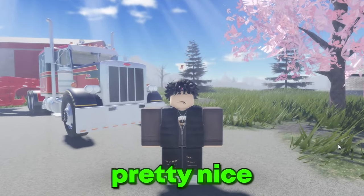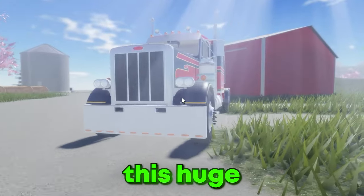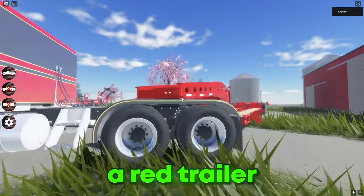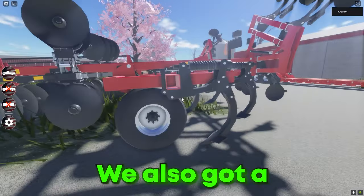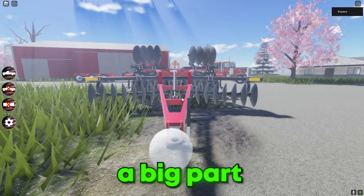Alright, so today we got a pretty nice adventure. As you guys can see behind me, we have this huge red semi truck and a matching red trailer — it's a very nice setup. Over here we also have a plowing machine, which is going to play a big part in today.